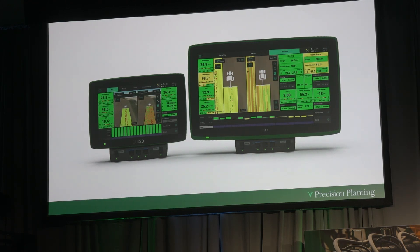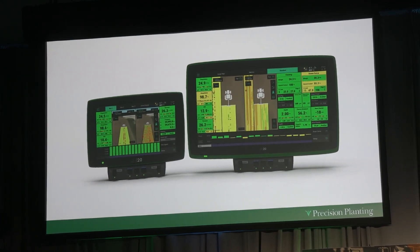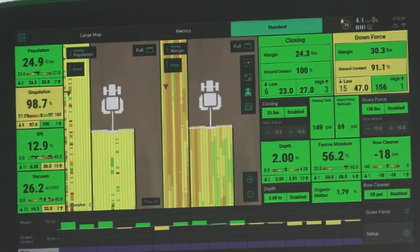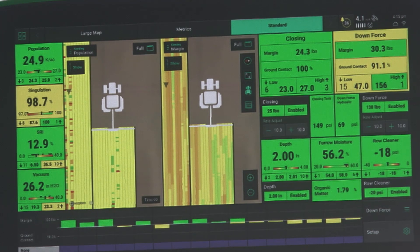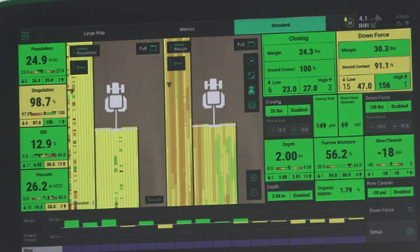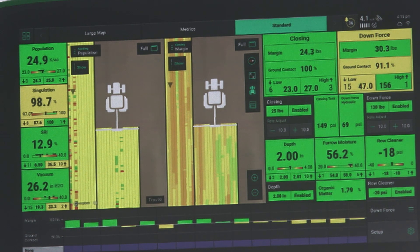One cool part about the 16-inch monitor is the way we've architected the Gen 3. The rest of the industry brings out a new monitor and every grower thinks they've got to trade in the one they already have. But with the Gen 3, we have a display-based module — the brains go under the seat, and that 10-inch screen is actually a small part of the cost of bringing a Gen 3 into the cab. The 16-inch monitor is compatible with every Gen 3 ever sold, all the way back to 2018. A grower who has been using the Gen 3 for three, four, five, or six years can upgrade their experience without trading everything in. You don't need to trade in the things that don't wear out.